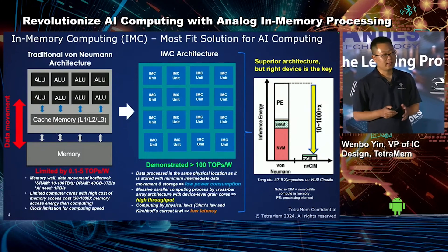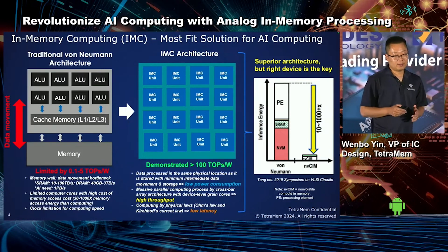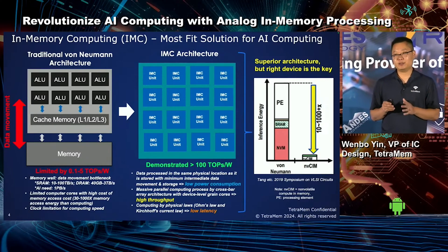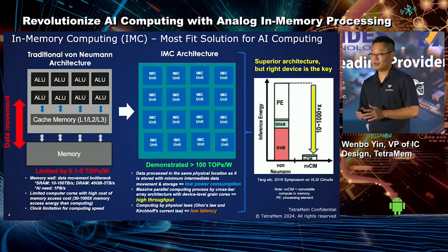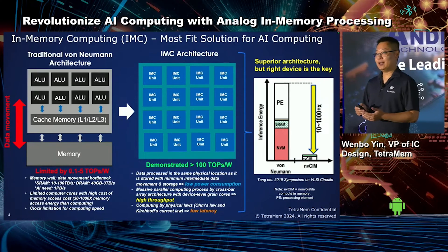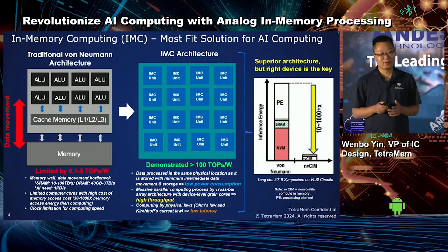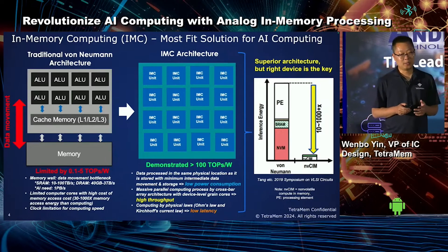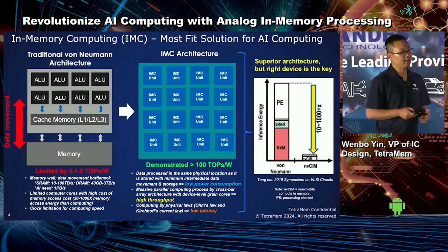At TetraMem, we believe that in-memory computing can fundamentally address these challenges. The IMC chip can achieve high-density storage as well as efficient matrix multiplication in the same physical location. Furthermore, this scheme is inherently friendly to parallel computing, both in terms of data parallelism and tensor parallelism. And in-memory computing can lower the latency for large matrix multiplication, enabling both a reduction of memory bandwidth requirement and a subsequent improvement in latency.